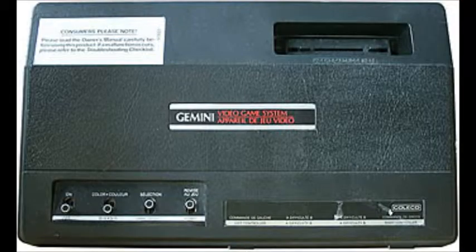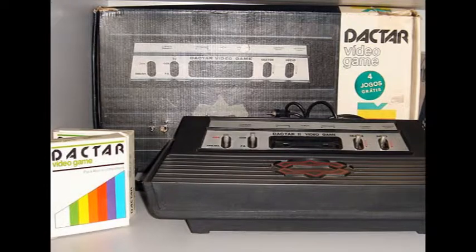There were so many more clones and models, including the CS version of the 2600, the Coleco Gemini, the Atari video game system, and the 128-in-one system, among many others.